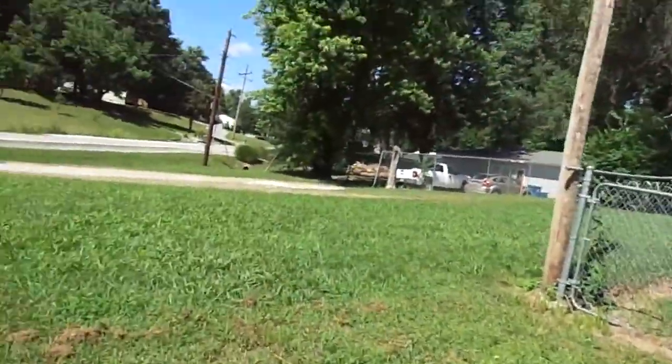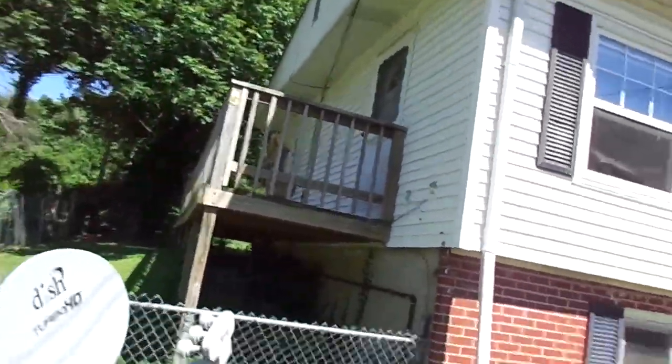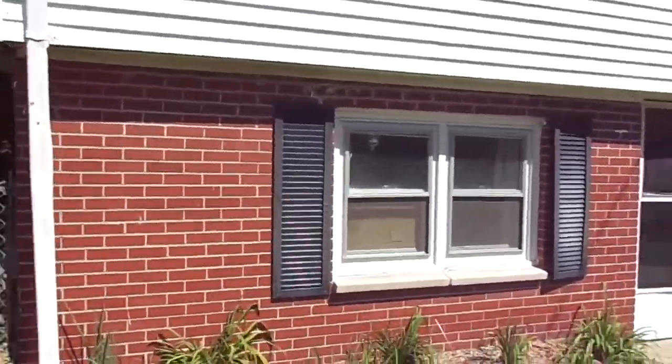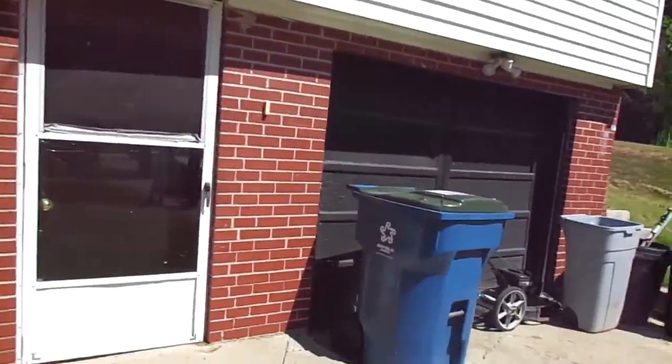The siding might be able to just power wash it, nice. It does need a roof for sure. Windows look good except for two right here on the lower level. And the garage doesn't exist anymore.